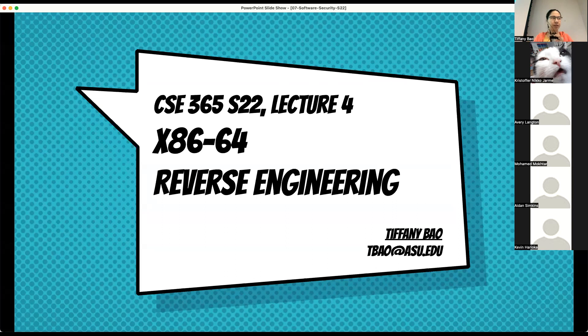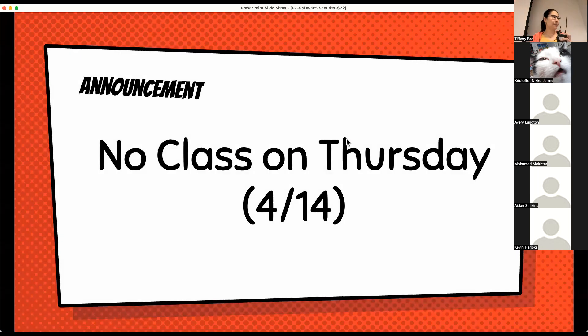Welcome back, everyone. Today we're going to continue to talk about reverse engineering — just finish what we talked about last time, and then after that we will start to talk about interesting software vulnerabilities. Before everything, an announcement: we're not going to have class on Thursday. This is going to be the only class we have for this week. After today, you're done with this week, and I'll see you guys next week.